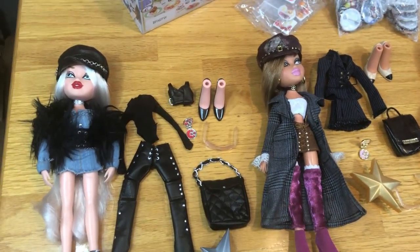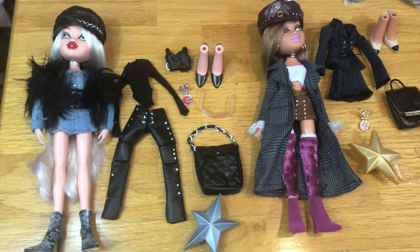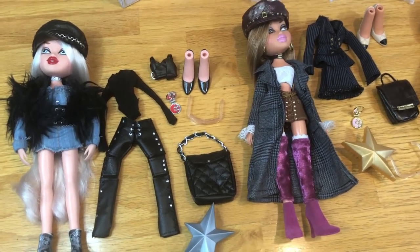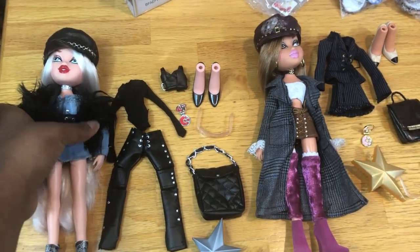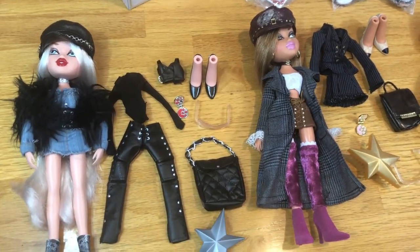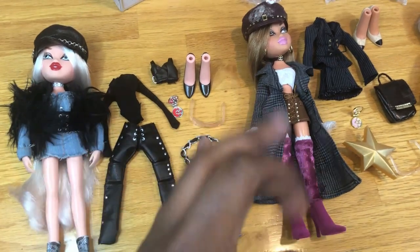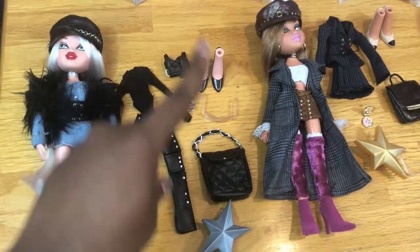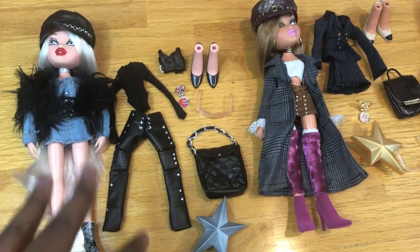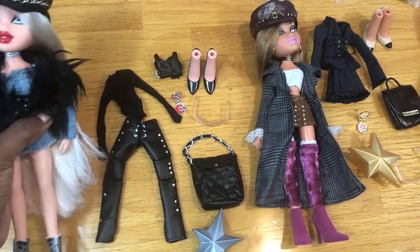I've been waiting for these dolls to get to a reasonable price. I've seen Cameron go down to maybe like $17, but Sasha — I've never seen her go down. She has literally stayed at $50 for I don't know how long. But I got all of these for I think $70, and I already had a Jade and a Chloe but I wanted another Chloe to do a different look.